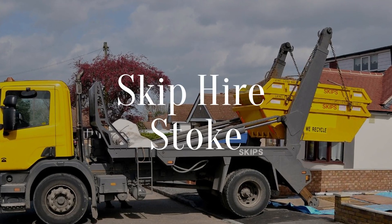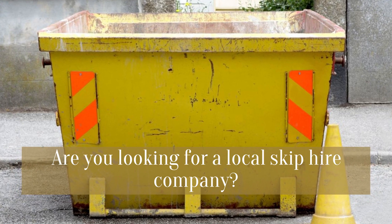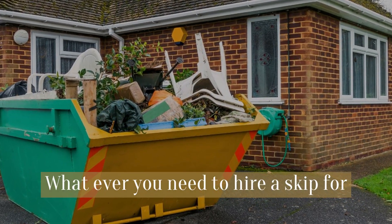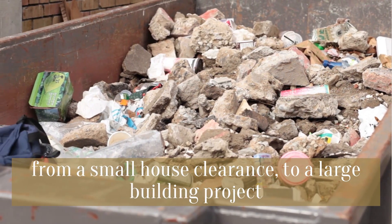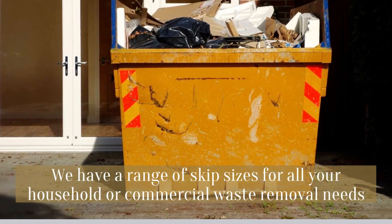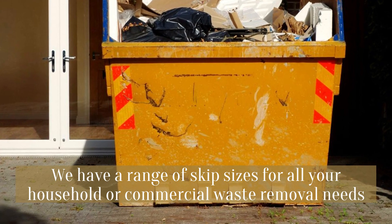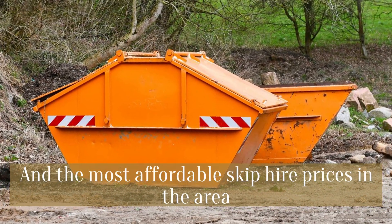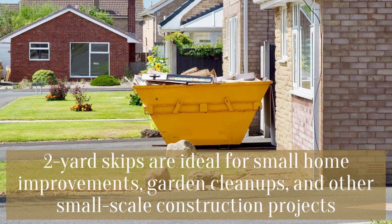Skip hire Stoke — are you looking for a local skip hire company? Whatever you need to hire a skip for, from a small house clearance to a large building project, we have a range of skip sizes for all your household or commercial waste removal needs, and the most affordable skip hire prices in the area.